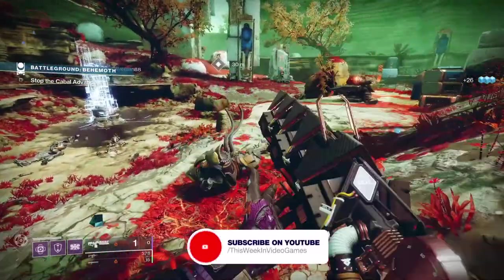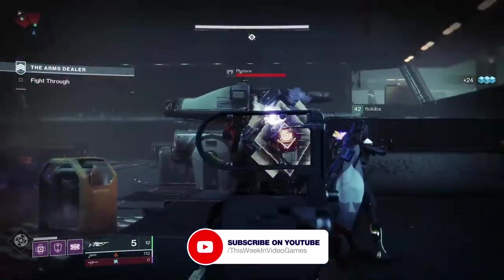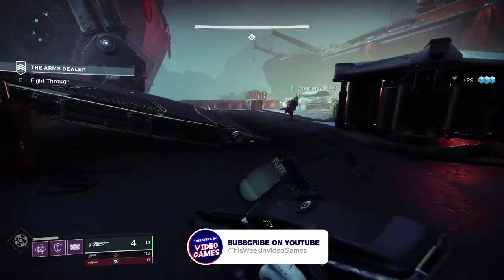If you like this video or find it useful, don't forget to hit that subscribe button down below for all the latest Destiny 2 content and turn on notifications by hitting that bell.